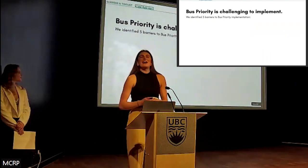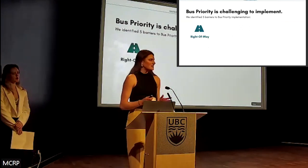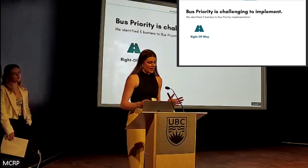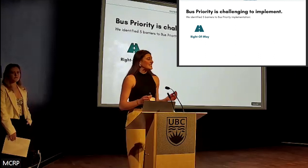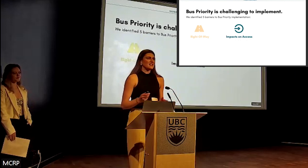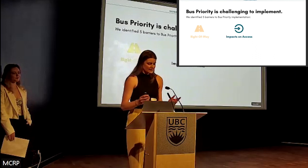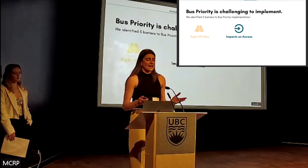In response, our group identified five key barriers to bus priority implementation. First, right-of-way — the physical space available on a street — can be challenging to reallocate for bus priority. Right-of-way poses direct impacts on all the people who use the street, especially since the best bus priority measures take up significant amounts of space. Maintaining access to businesses and adjacent streets is important, and turning movements must be carefully balanced in the context of the street, bus volumes, and intended users.